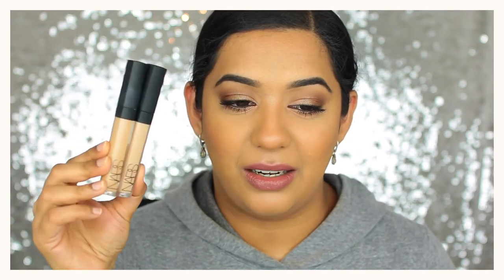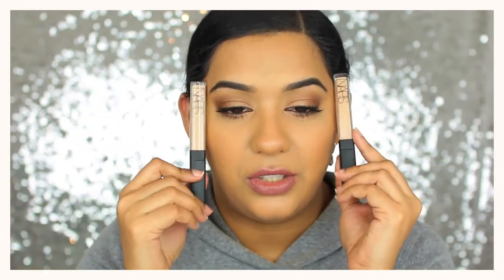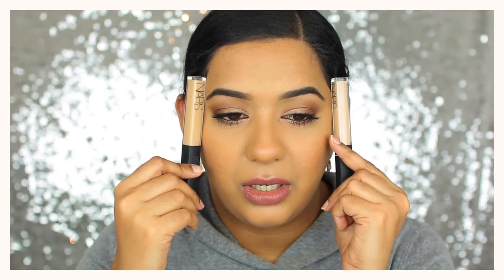For concealers I have three picks. First, the Maybelline Eraser Eye in shade Nude — I really like it as an under-eye brightener. Second is the Tarte Shape Tape Concealer in Medium — it's a thick, full-coverage concealer that doesn't crease if you set it well, but can look cakey if overdone. Finally, the NARS Radiant Creamy Concealer — an all-time favorite. I recently picked up the shade Custard for brightening, alongside Ginger which is closer to my skin tone.